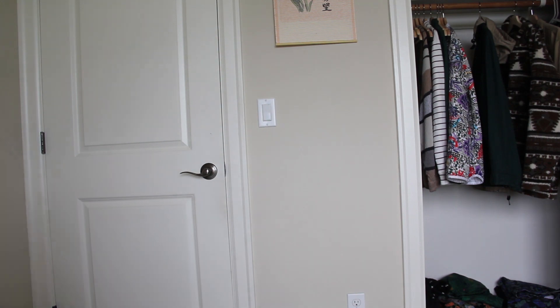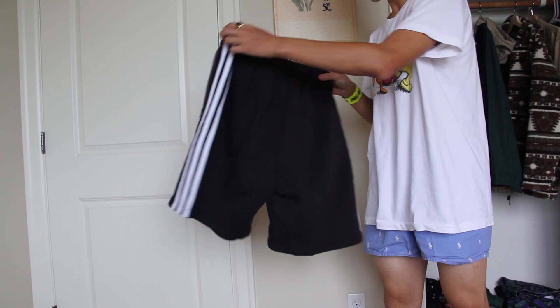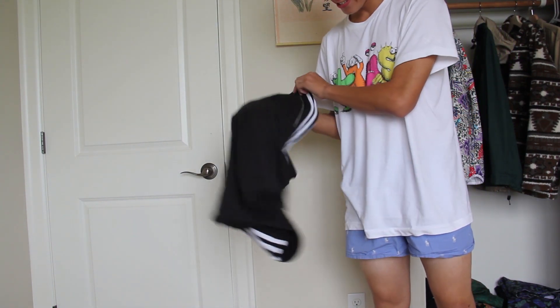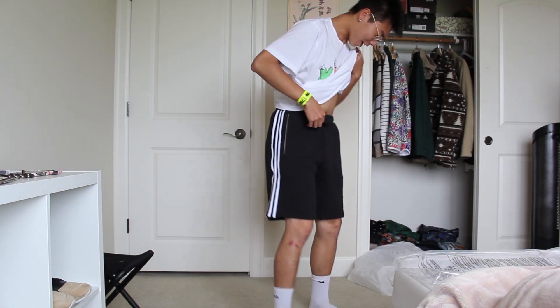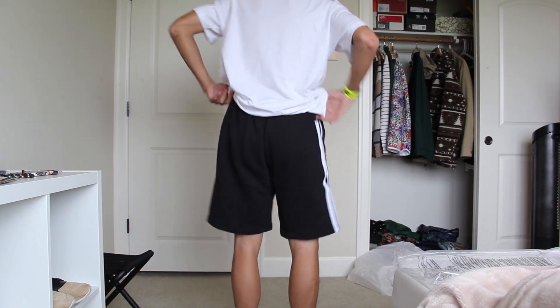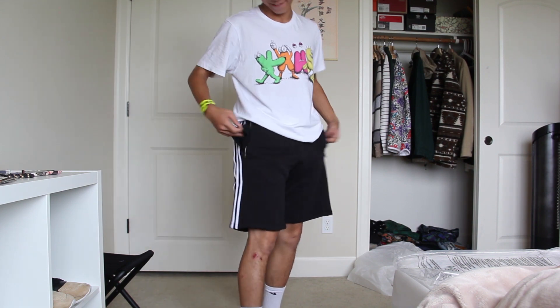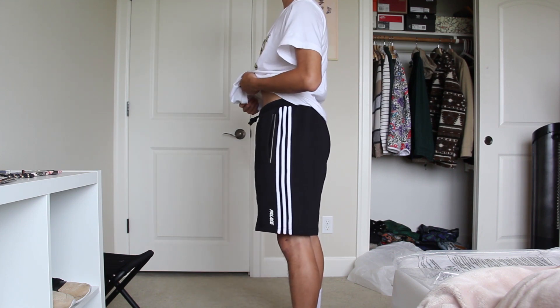First thing: Palace Adidas French Terry Shorts. They look a little long right now but they fit wonderful — they're super soft, super nice. They even got the Palace branding on the bottom so you can flex. Here's how the short fits; it's right above the knee, which is perfect for me, what I love to rock in the summer. The pockets are super warm, the stripes are dope — it's just a really nice sporty short.